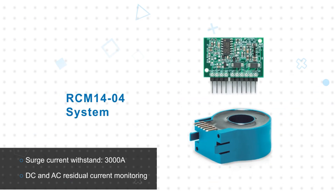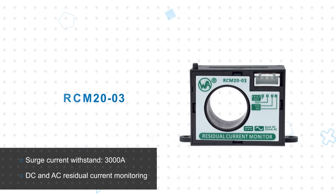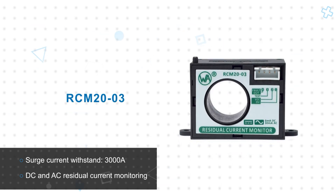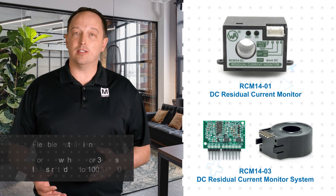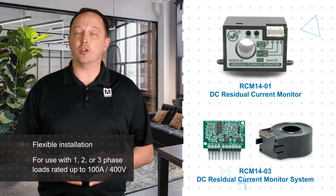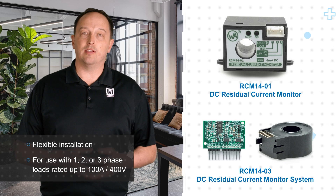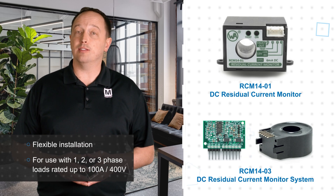They have a 3000 amp surge withstand capability, an external test facility to verify proper operation, and options for DC and AC current monitoring. They are offered as either an assembled system for chassis mounting or as a board mount PCB assembly with an external current transformer for flexible installation and integration. They can be used in single-phase or multi-phase installations to simplify inventory.